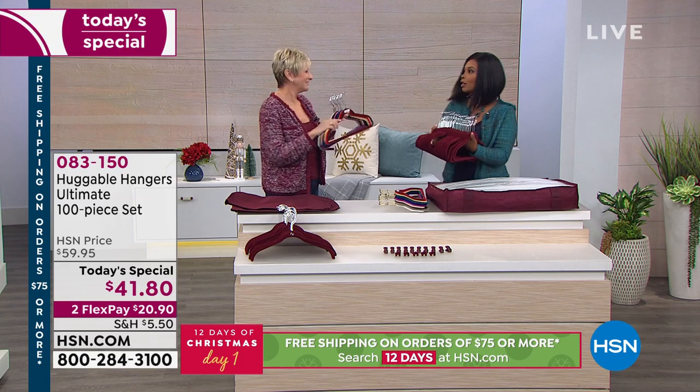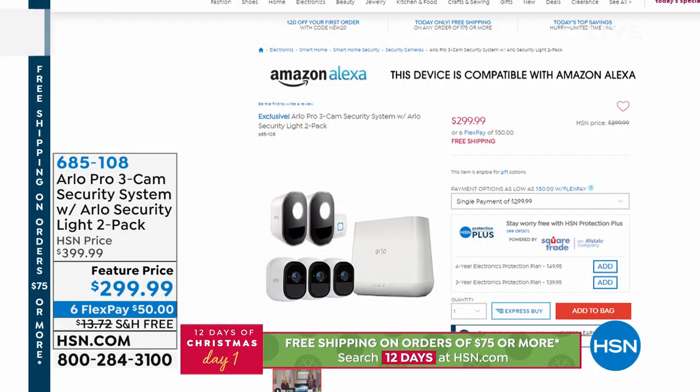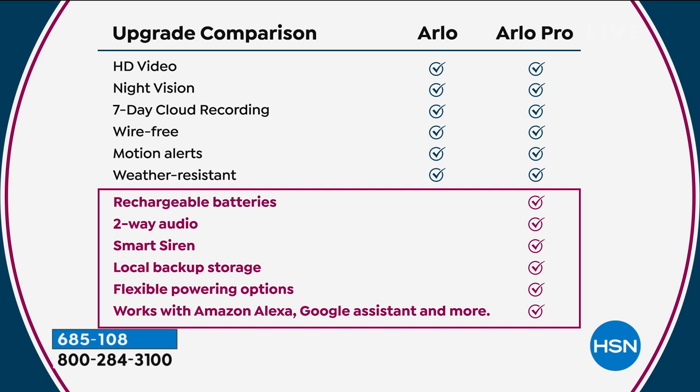We'll give Deborah a quick break and see her back at the top of the hour. Coming up, we also have the Arlo Pro Cam security system with the Arlo security light two-pack. It features HD video, night vision, seven-day cloud recording, wire-free motion alerts, weather resistance, rechargeable batteries, two-way audio, smart siren, local backup storage, flexible powering options, and it works with Amazon Alexa and Google Assistant.